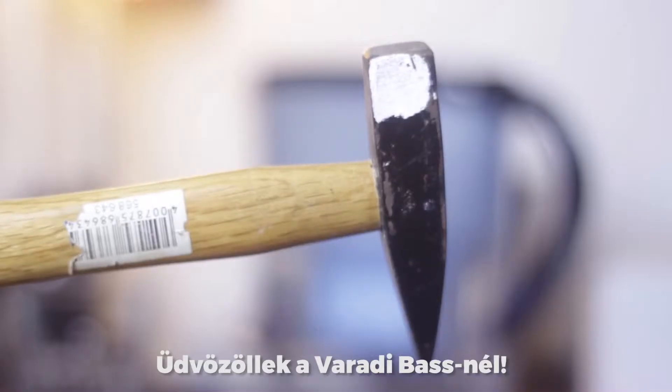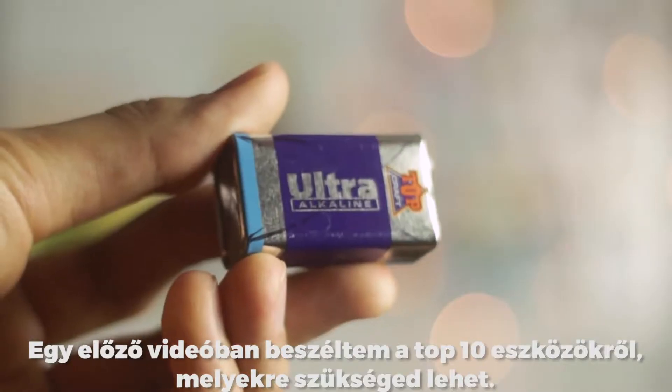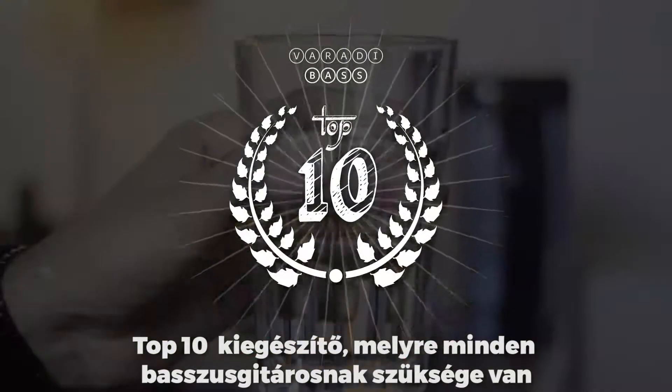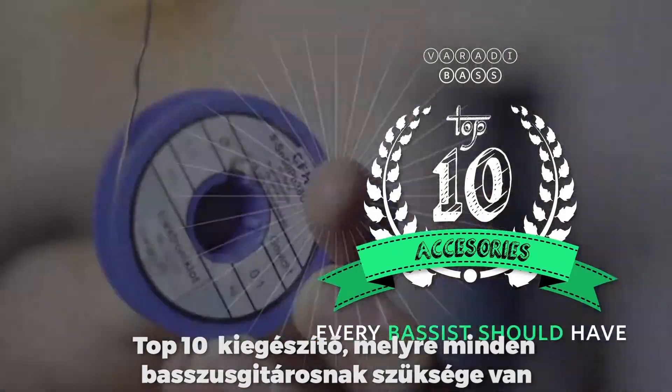Welcome to Vadadi Base! In a previous video I talked about the top 10 tools you should have. This time I'm going to show you the accessories I like to have immediately accessible. So it's time for the top 10 accessories every bassist should have.